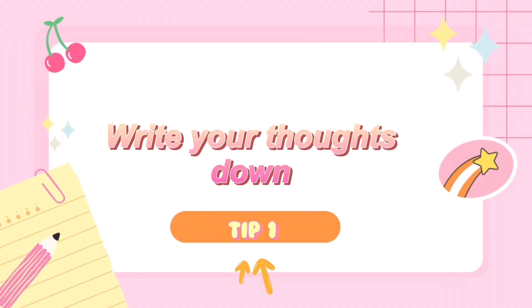Study tip number 1: write your thoughts down. This is a unique tip which I use when I feel like daydreaming. When you realize you are daydreaming, stop right there and write that thought down. Because if you don't write it down and try to minimize it, you will daydream about it again. And if you feel like checking your phone, going to YouTube, or playing games, write those things down and do them after your study session.